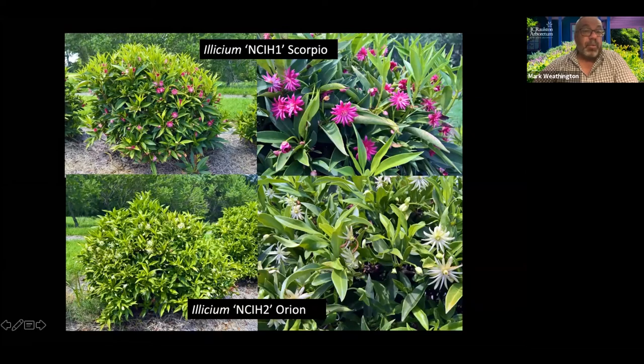We've also got a variegated one in the sale, Pink Frost, which is a nice one. Most variegated forms tend to flower pink — whether it's a variegated form of a white one or a red one, they tend to go light pink. The nice thing about Pink Frost is it's got variegated leaves and then nice red flowers as well.